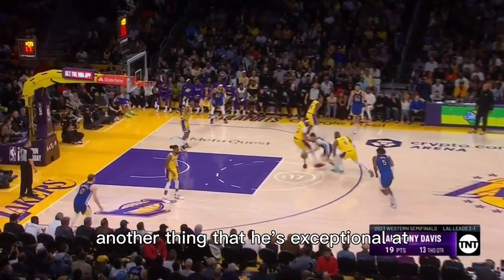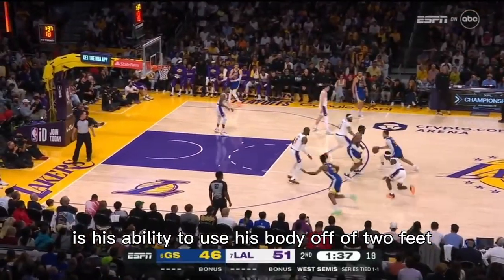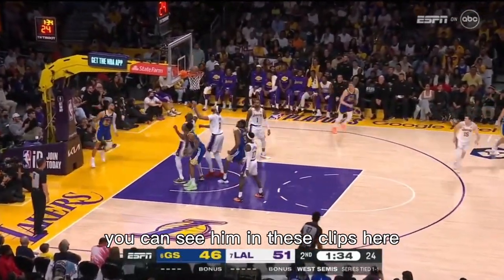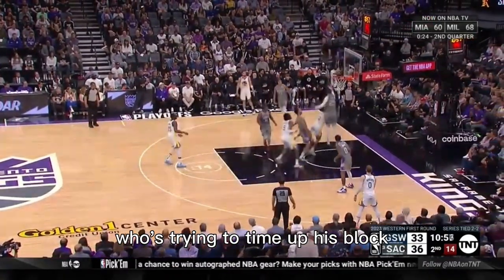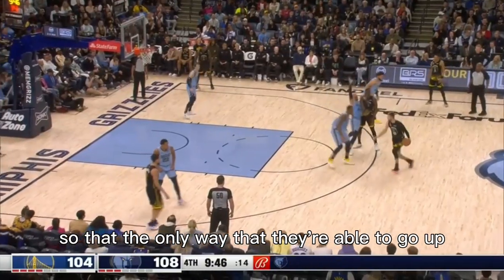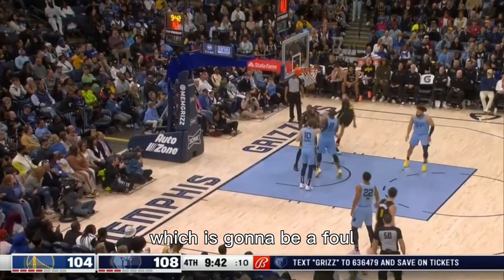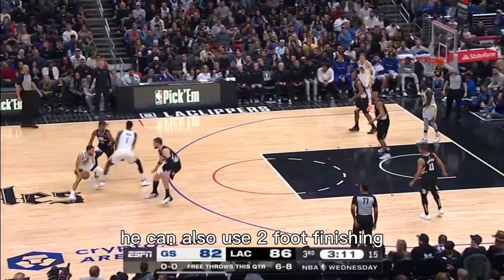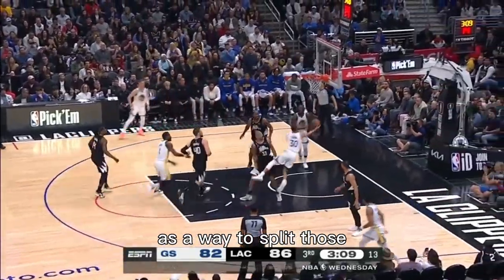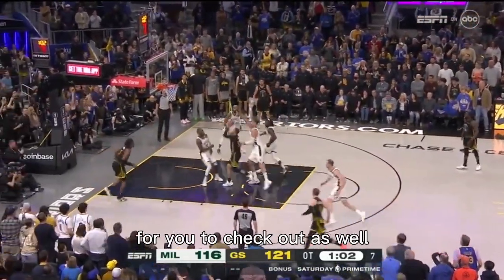Another thing he's exceptional at that really allows him to mitigate shot blockers is his ability to use his body off of two feet. You can see him getting to two feet and sliding in front of that defender who's trying to time up his block, so that the only way they're able to go up and contest the shot is to go through him, which is going to be a foul. He can also use two-foot finishing as a way to split those help defenders to get to the rim.